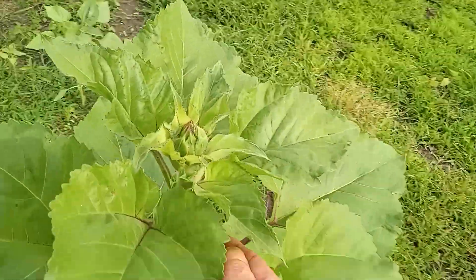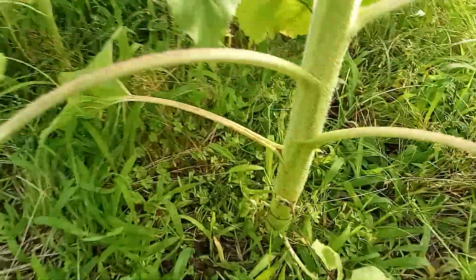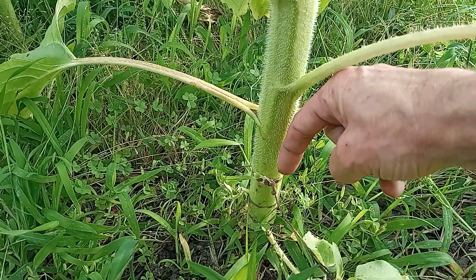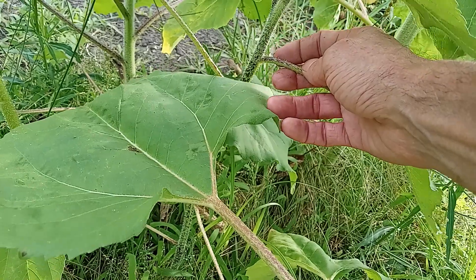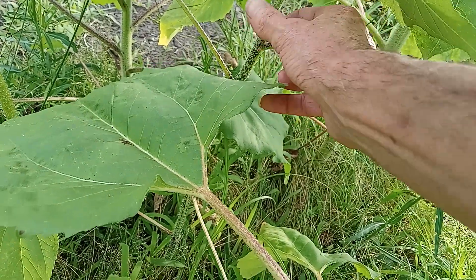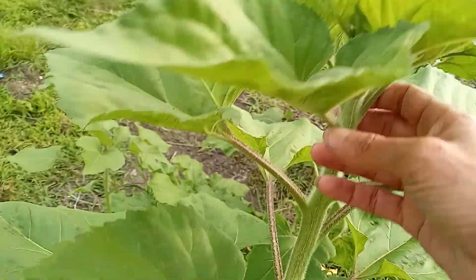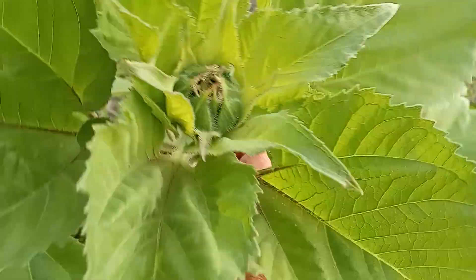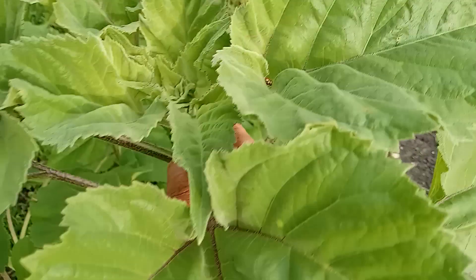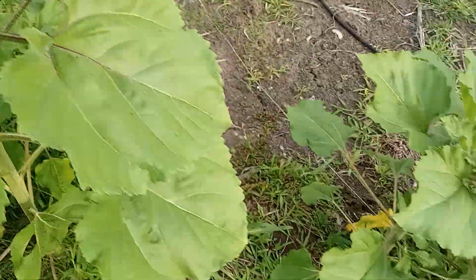These are black oil sunflowers. As you can see, they're starting to put off heads — look how thick that is. Oh, look at all those — I thought aphids, but no, I don't think it is. Even if it was, it really doesn't matter; I'd rather them out here. Black oil sunflowers don't get really tall, but they put off a beautiful head. There's two more over there.